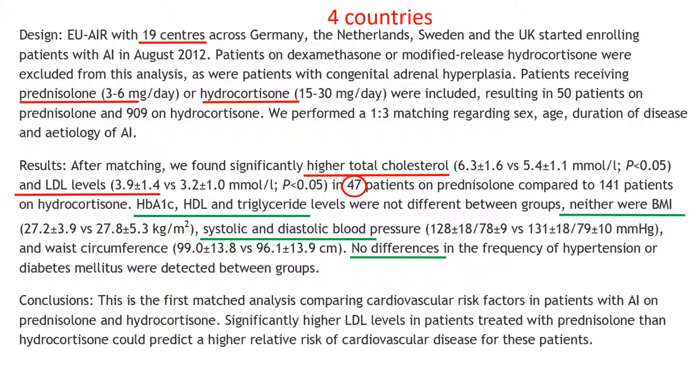Despite this, the conclusion states that there were still significantly higher LDL levels, and suggests this could predict a higher risk of disease for these patients.